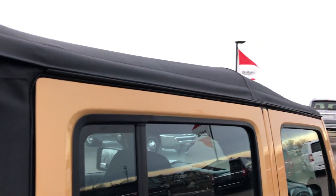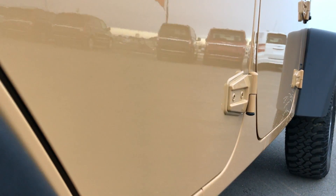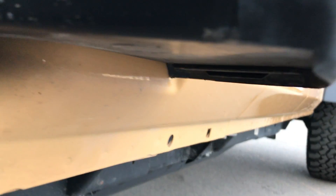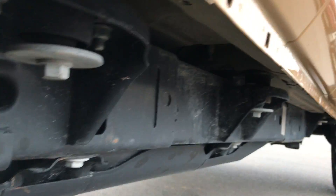We take these videos so if you are far away or just can't make the trip down, you can still see the vehicle, hear the vehicle, and have confidence in what you're looking at before you even get here. Not one dent or ding down this side of the vehicle. The bottom molding is very clean and so is the frame.